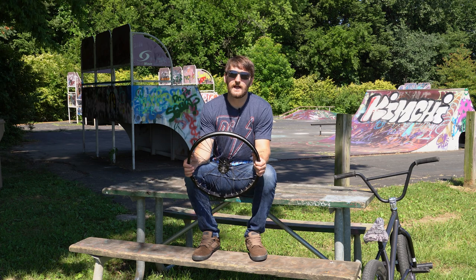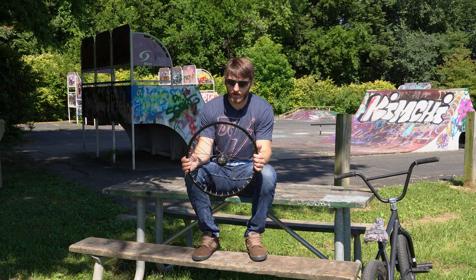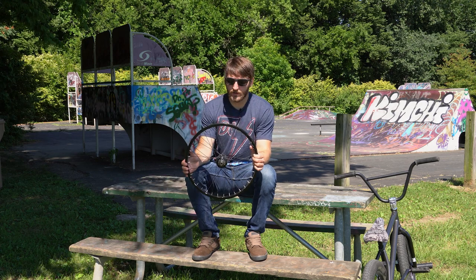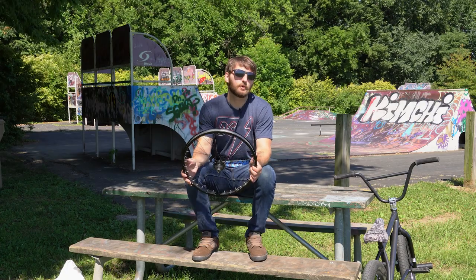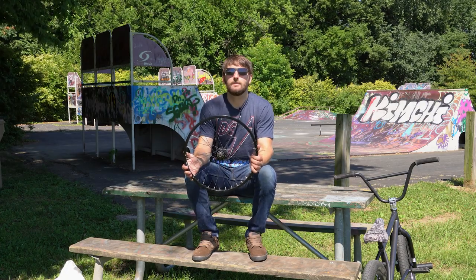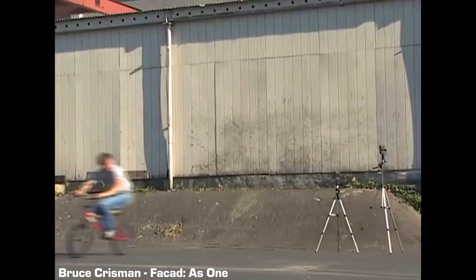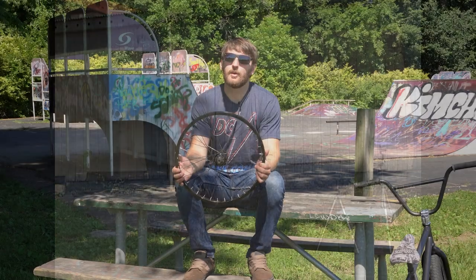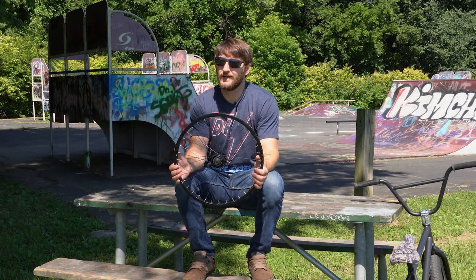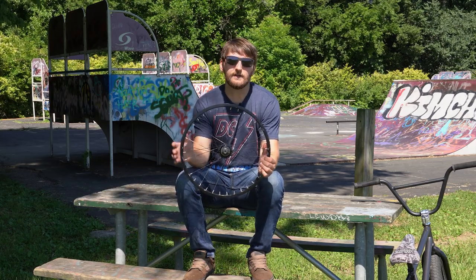For the longest time free coasters had a bad reputation for being unreliable. They're still not quite as reliable as a cassette hub, but they've improved leaps and bounds. It used to be only flatlanders rode free coasters, but then guys like Ian Schwartz and Bruce Chrisman were real pioneers pushing free coasters on street riding. Within the past five to six years, free coasters have completely blown up in popularity — now just about every other pro rides one.